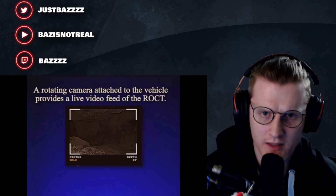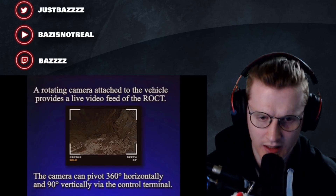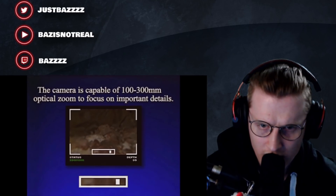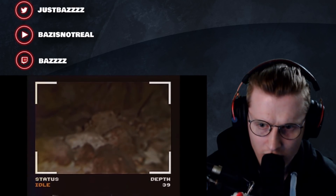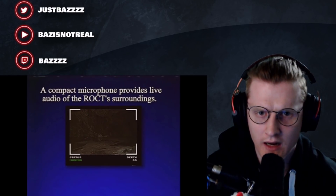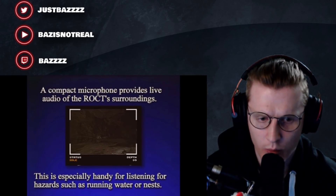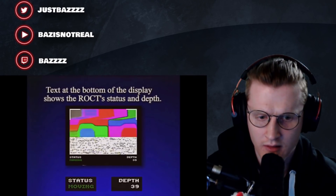A rotating camera attached to the vehicle provides a live video feed of the Arrow CT. The camera can pivot 360 degrees horizontally and 90 degrees vertically via the control terminal. That's something there - it's a rock. Is it going to turn its head? A compact microphone provides live audio of the Arrow CT's surroundings. This is especially handy for listening for hazards such as running water or nests. The text at the bottom of the display shows the Arrow CT status and depth.